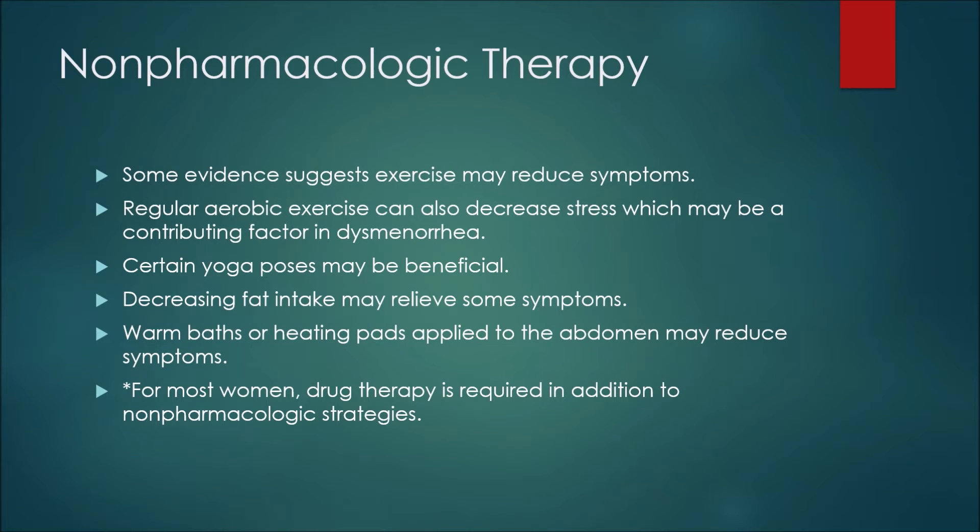In terms of non-pharmacologic therapy, some evidence suggests exercise may reduce symptoms. Regular aerobic exercise can also decrease stress, which may be a contributing factor in dysmenorrhea. Certain yoga poses may be beneficial. Decreasing fat intake may relieve some symptoms. Warm baths or heating pads applied to the abdomen may also reduce symptoms. For most women, drug therapy is required in addition to non-pharmacologic strategies.